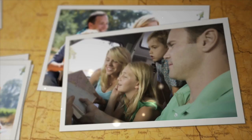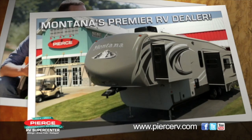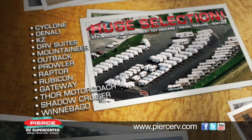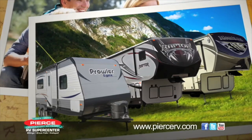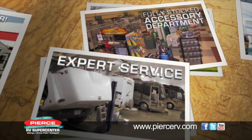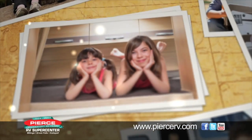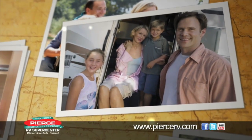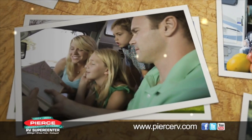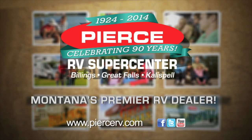Looking for a new RV? Look no further than Pierce RV Supercenter, Montana's premier RV dealer. Come shop the huge selection of fifth wheels, motorhomes, toy haulers, travel trailers, and even RV rentals. Plus, don't miss the fully stocked parts and accessory department. Pierce RV Supercenter has an RV for any size family at prices that fit any budget, located in Billings, Great Falls, and Kalispell. Visit PierceRV.com.